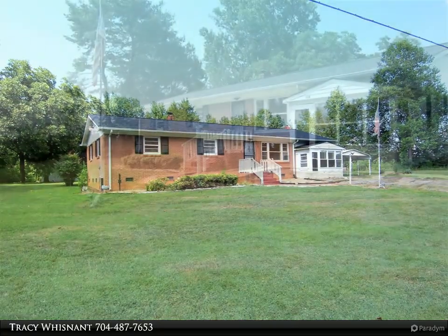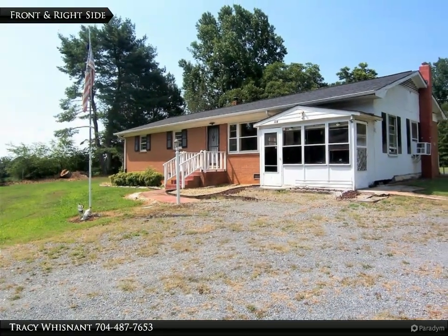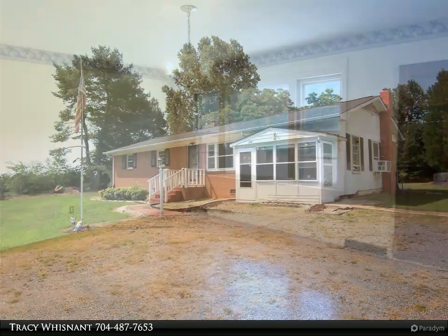The living room gets plenty of natural light. The dining room is large. The kitchen has a breakfast bar and stainless appliances. The refrigerator remains.